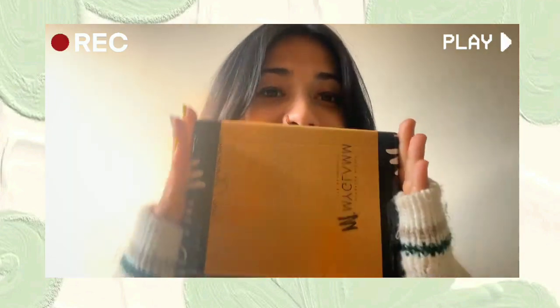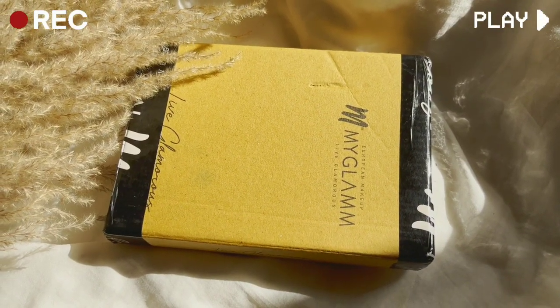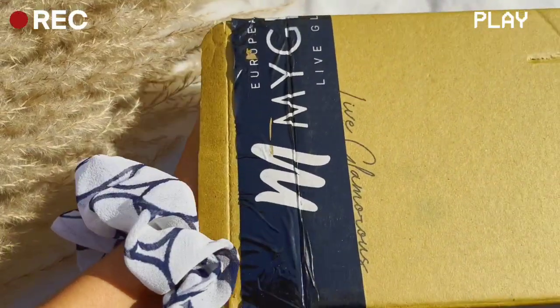Hello everyone, welcome to today's video! I have this package from MyGlam which I bought from the MyGlam 1 Rupee Sale, which is ongoing right now. Let's unbox this!